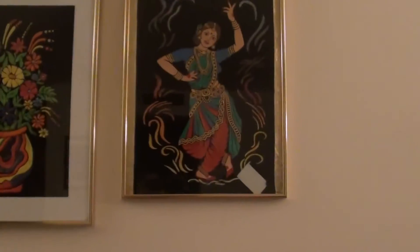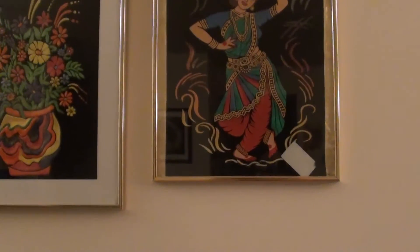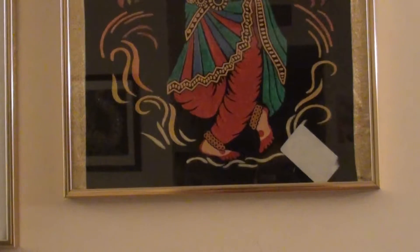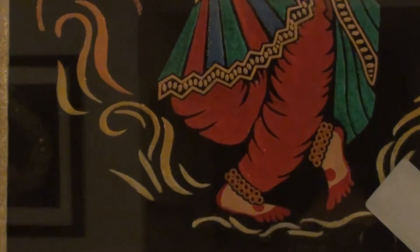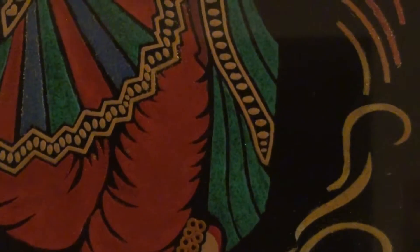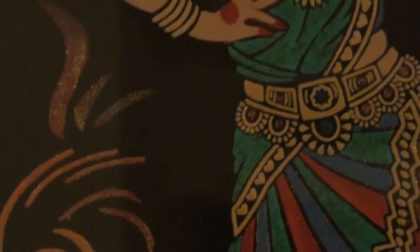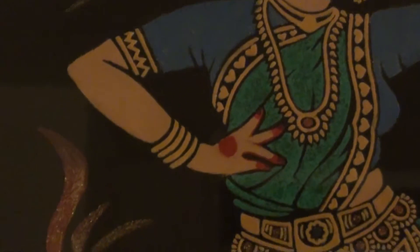Our next picture is a very beautiful dancer, also in a golden frame, with flames surrounding her, decorated mainly using glitter colors.